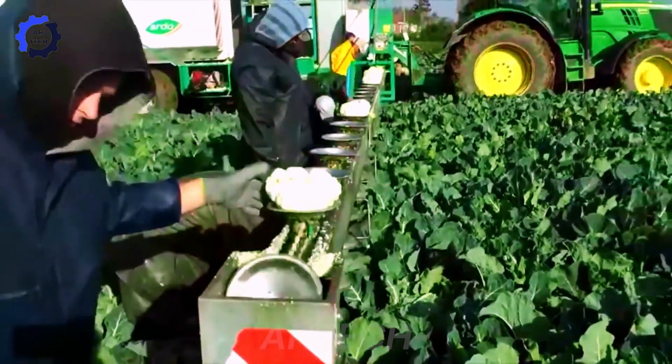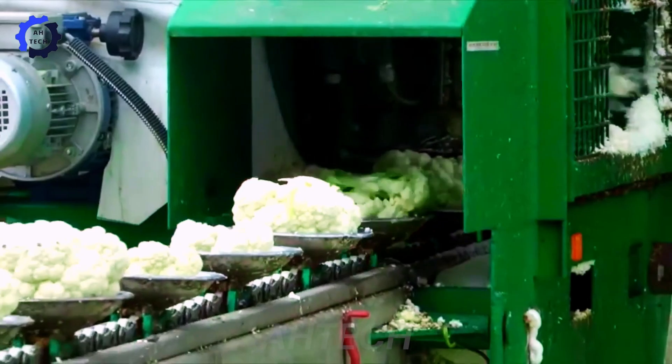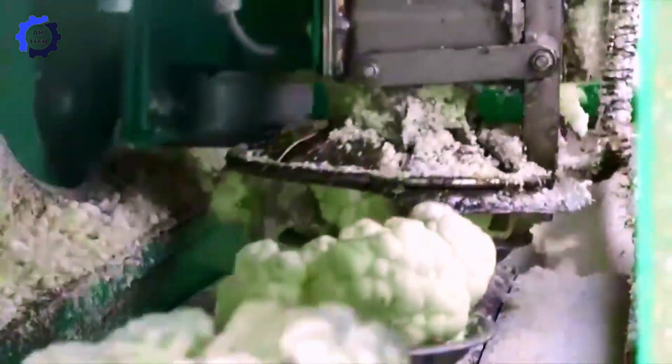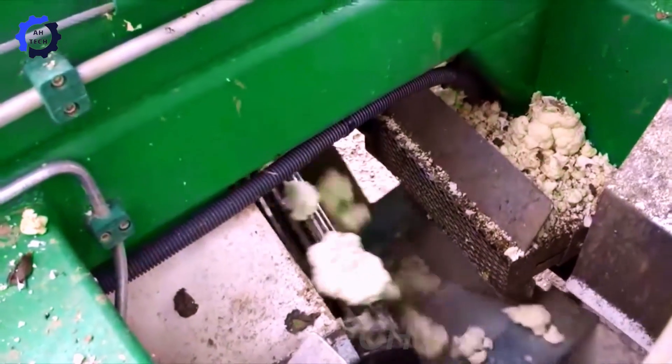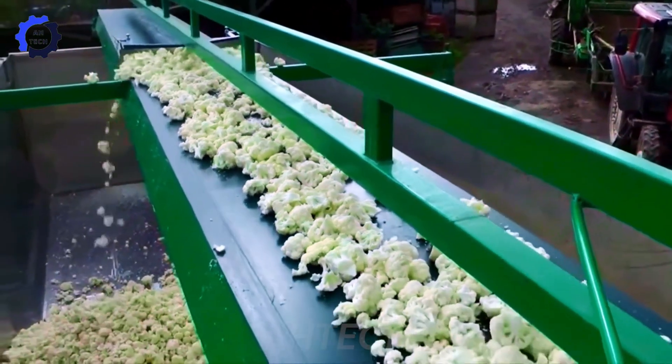The Sweer flowering machine transforms cauliflower processing in the field using advanced agriculture technology. Designed for efficiency and precision, it ensures high-quality flowers while minimizing waste.